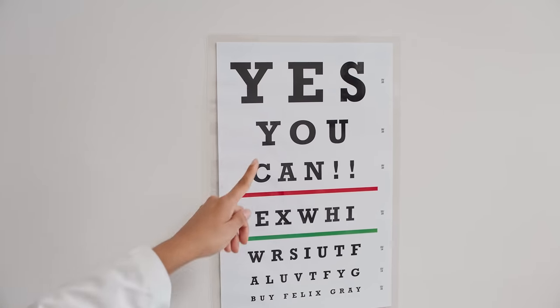Can I get them with or without a prescription? Yes, you can. These are nothing like the computer glasses I wore in the 90s. Felix Greys protect your eyes without that terrible amber tint.